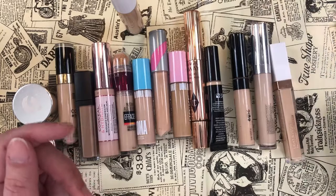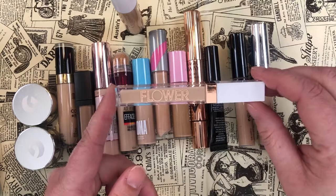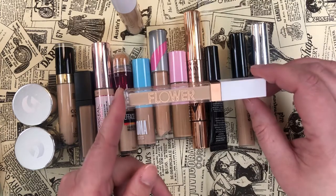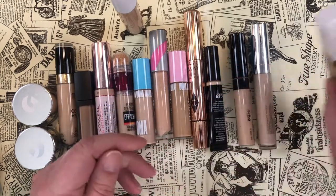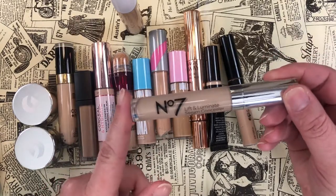The Flower Beauty Light Illusion — I'm not as impressed as I thought I'd be, but I do like the full coverage nature of it and I make it work, so I'm keeping it and may attempt to use it up. A couple of definite favorites: the No7 Lift and Illuminate Serum Concealer — I love this and I'll be pulling it into Shop My Stash next month.